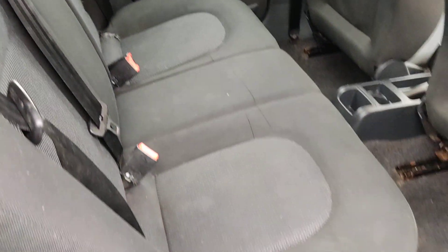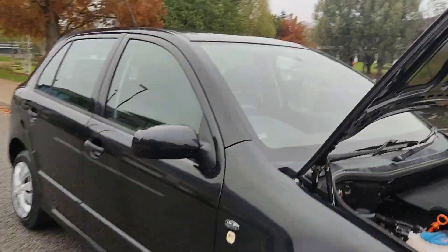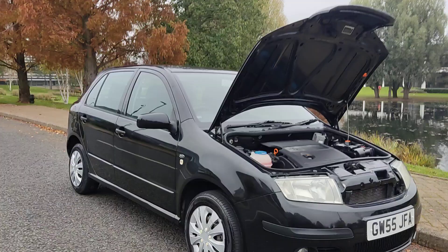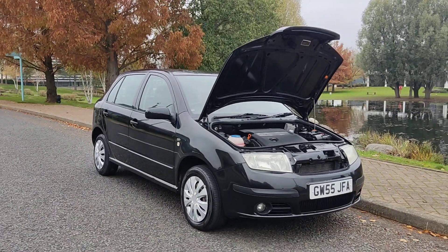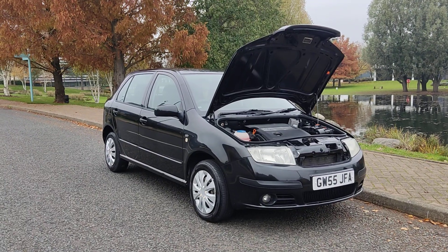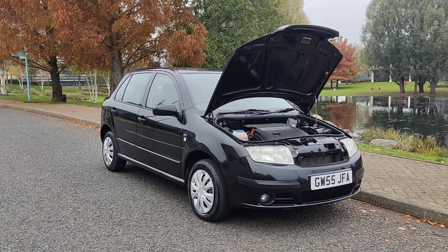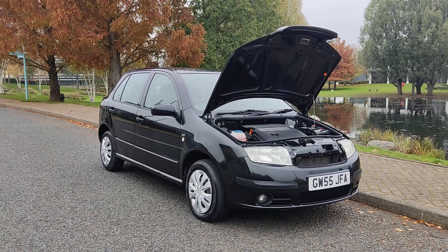Clean rear seats, flooring and ceiling. Note that the parcel shelf is missing. If you need any further information about this Skoda Fabia 1.4 hatchback 5-door petrol automatic, with long MOT, no advisories, and only 68,000 miles on the clock, please do not hesitate to contact our deals limited. Thank you.